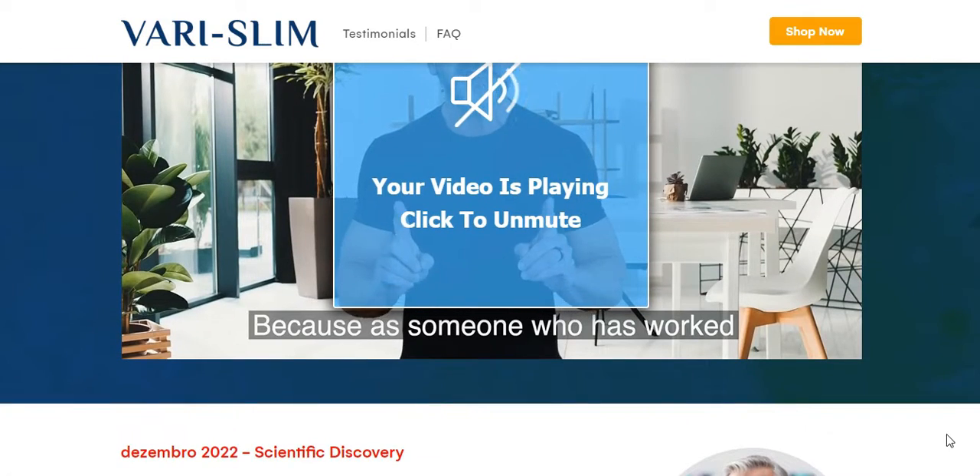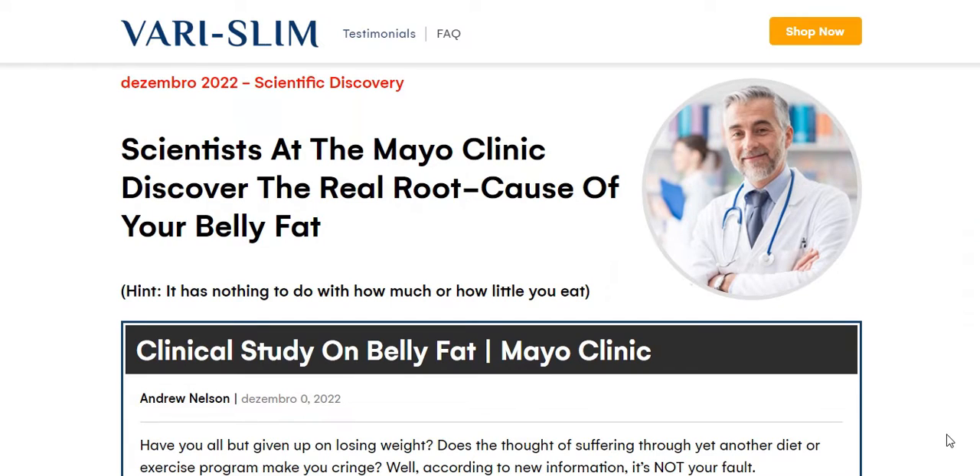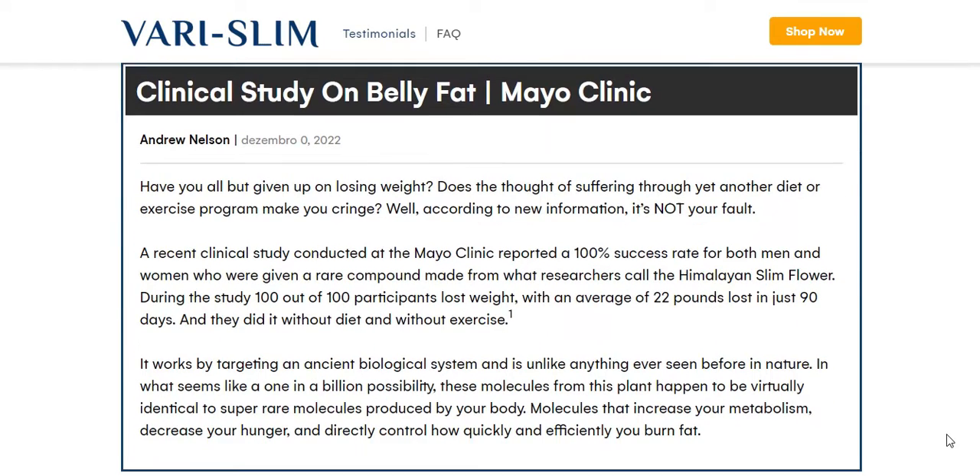Hi, my name is Helena and today I'll tell you everything you need to know about Varislim before actually buying the product. I also have two really important alerts, so pay close attention to what I have to tell you.